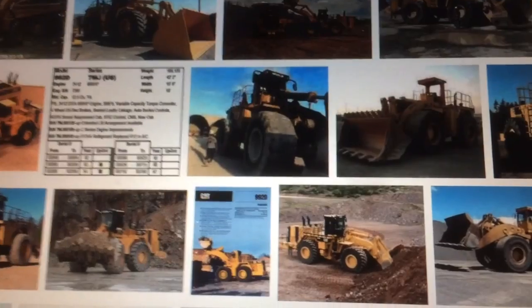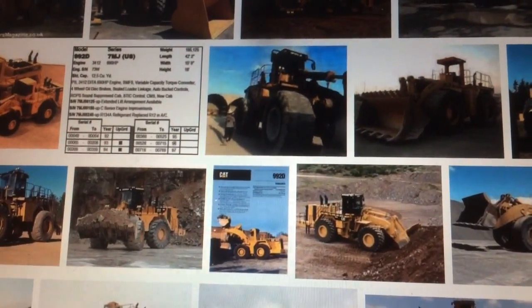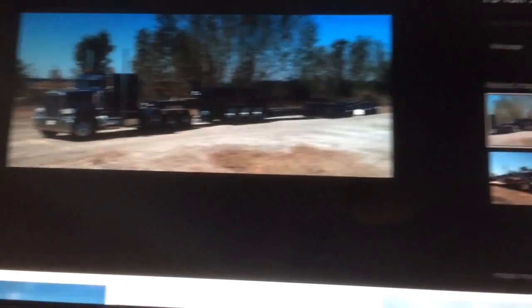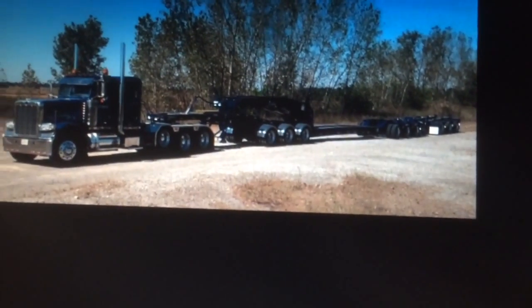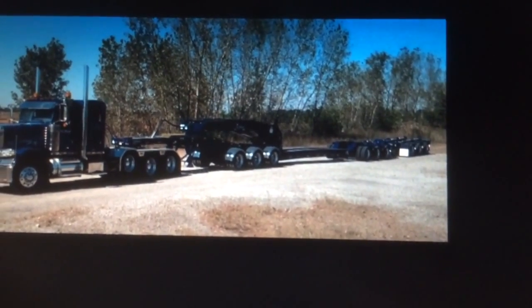I don't think you can put this on a regular tri-axle RGN type trailer. You will probably need one of these guys — one of these type trailers. This is a six, seven, eight, nine axle trailer.